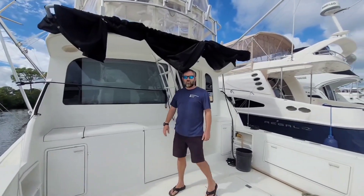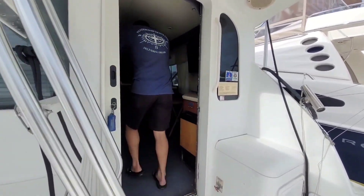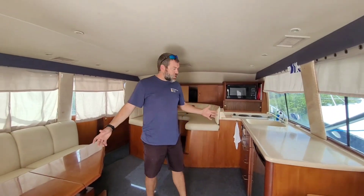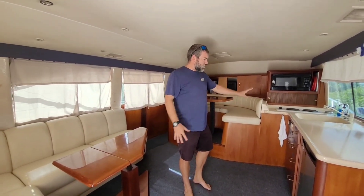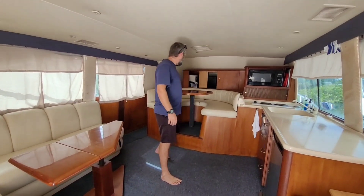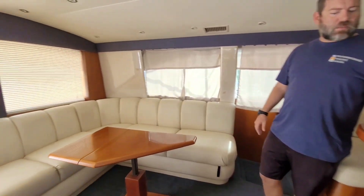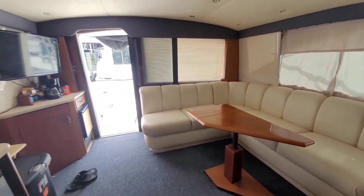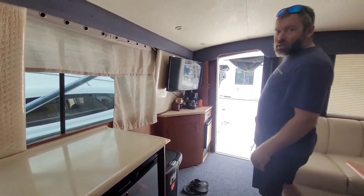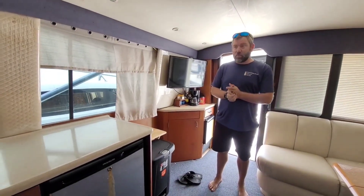Let's go inside and take a look. It's got a very spacious salon — kitchen, mini fridge, burner stove, microwave, nice table for sitting and relaxing, as well as another one over here. You can't feel this as we walked in, but it is nice and cool in here. Air conditioners work great on this boat.